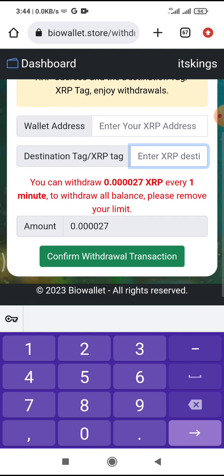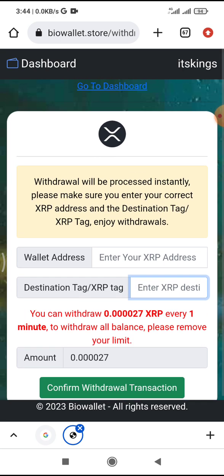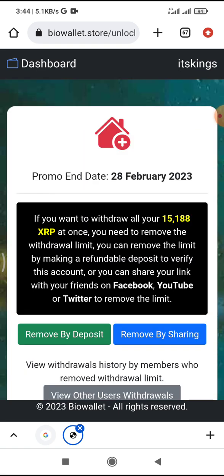You can withdraw 0.0027 XRP every one minute. What you do is come back every minute and click on 'Withdraw XRP.' After you've done that, click on 'Confirm Withdraw.' After one minute, go back to the dashboard and repeat this process.